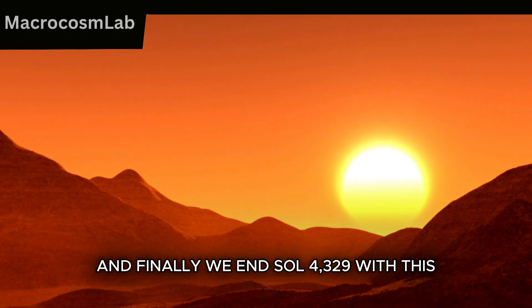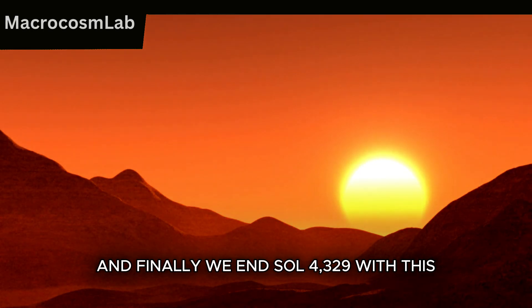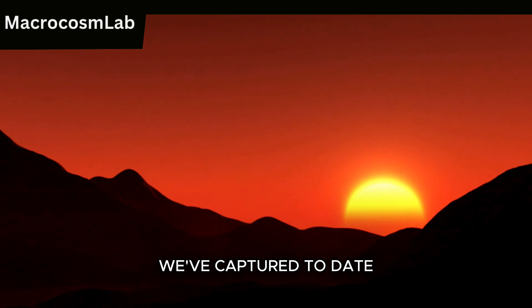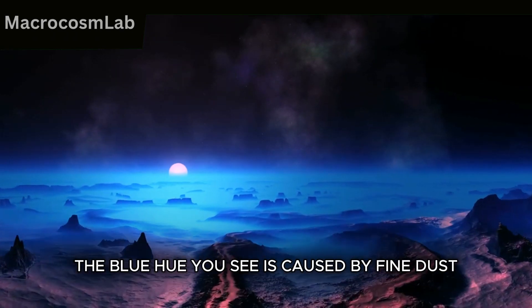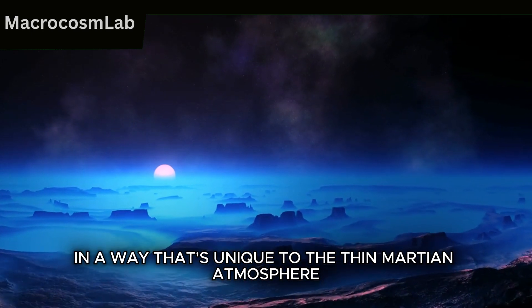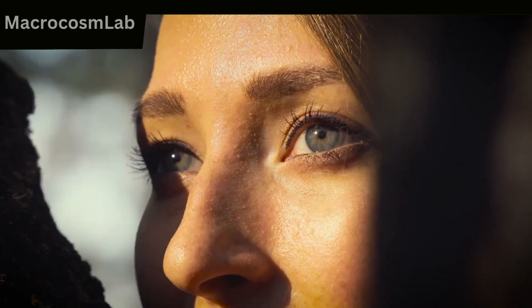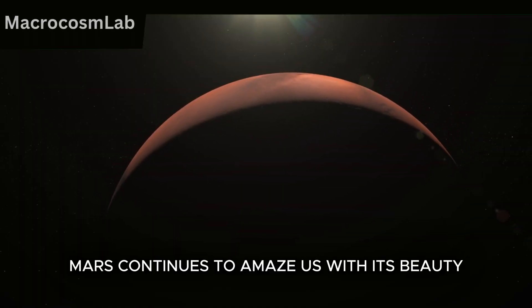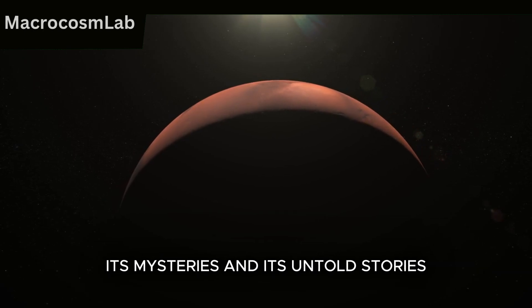And finally, we end Sol 4329 with one of the most spectacular Martian sunsets we've captured to date. The blue hue you see is caused by fine dust scattering sunlight in a way that's unique to the thin Martian atmosphere. It's moments like this that remind us of the beauty of exploration. Mars continues to amaze us with its beauty, its mysteries, and its untold stories.